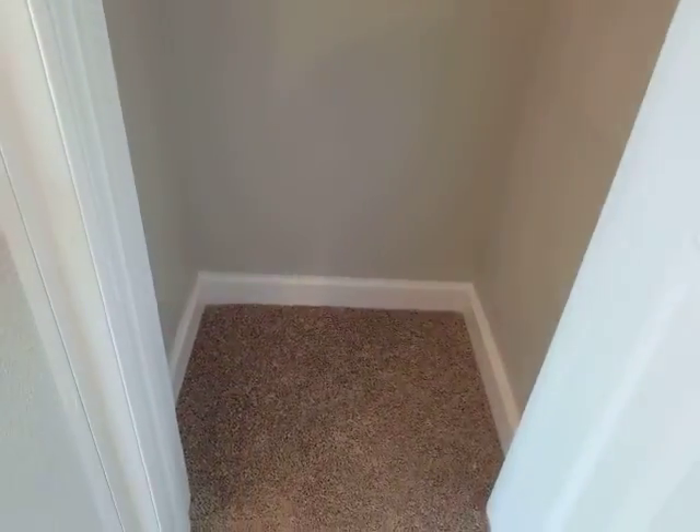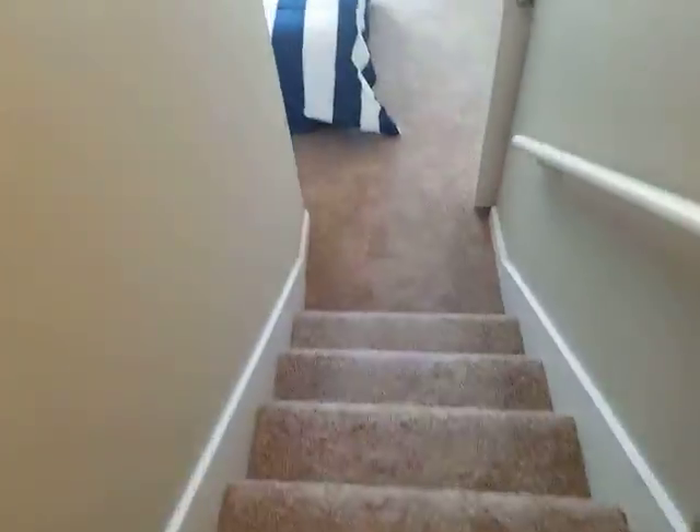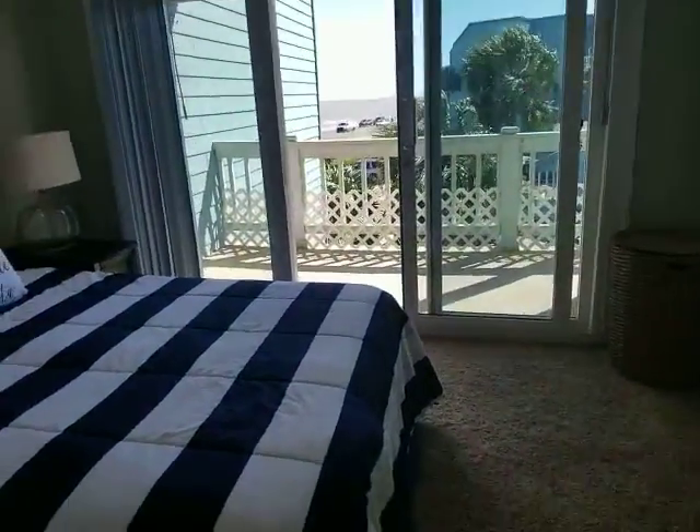Coming through the entry to this one, directly across the hall is either a linen closet, storage closet — whatever you want to make it. Then you go down a short flight of five steps and you're in the master bedroom.